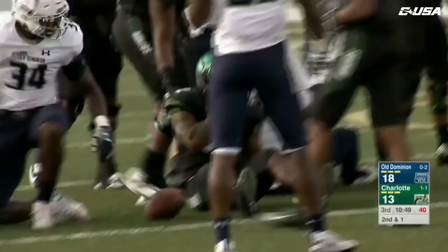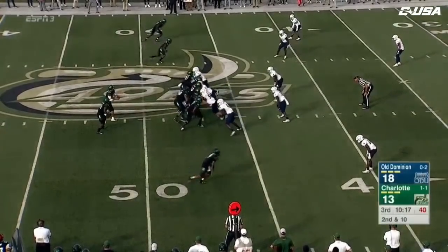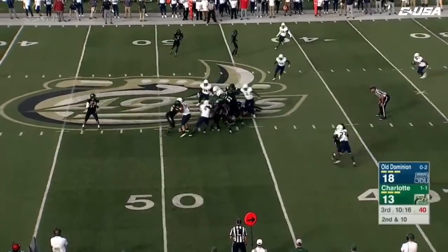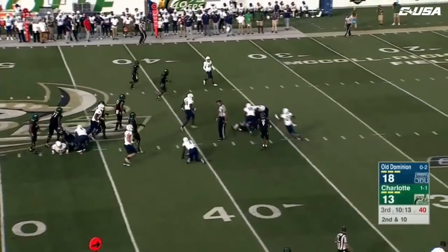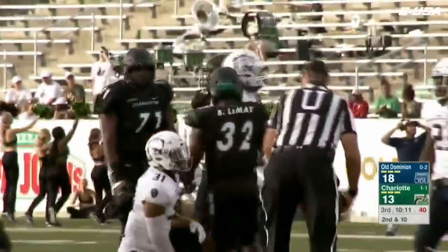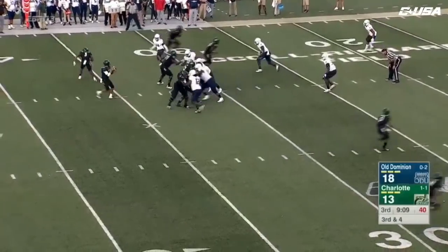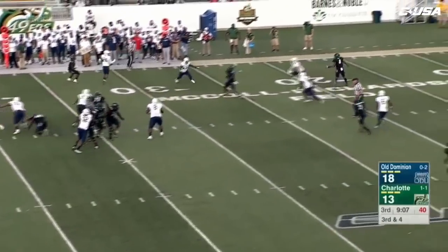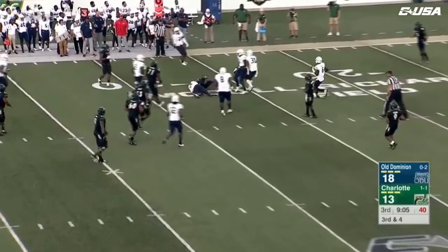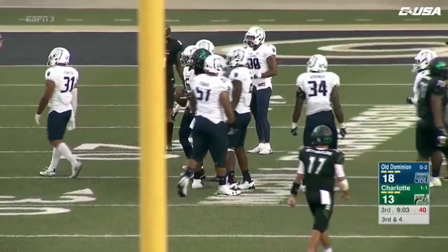They'll give it back to Benny LeMay going up the middle — he's got some room inside the 40, still on his feet, going to be a first down for Benny LeMay to the 36-yard line. Reynolds has got his man — that's Kofa again, nice tackle made, and this is going to be right at the line.